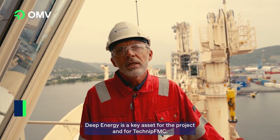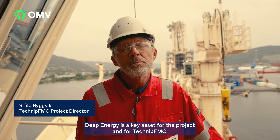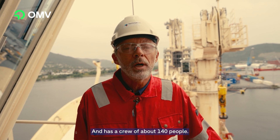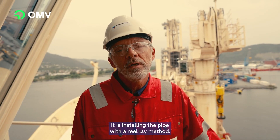Deep Energy is a key asset for the project and for Technip FMC. It is 194.5 meters long and has a crew of about 140 people. It is installing the pipe with a reel-lay method.